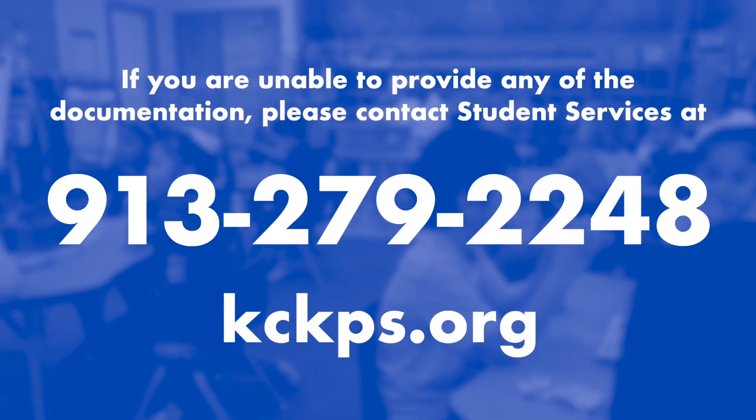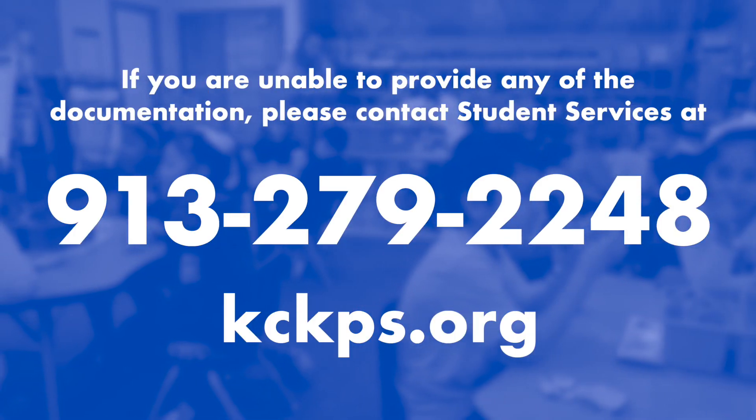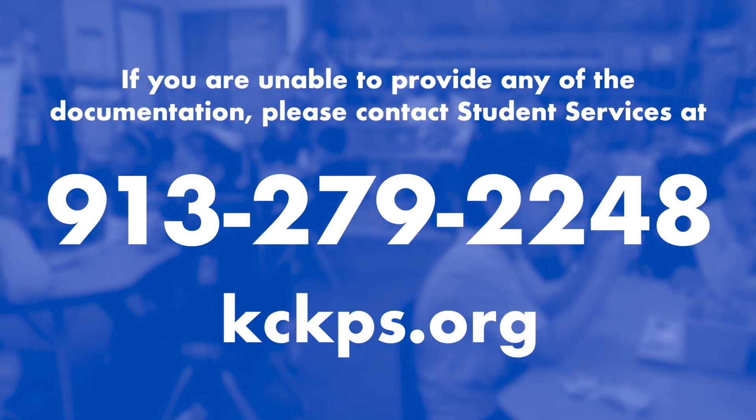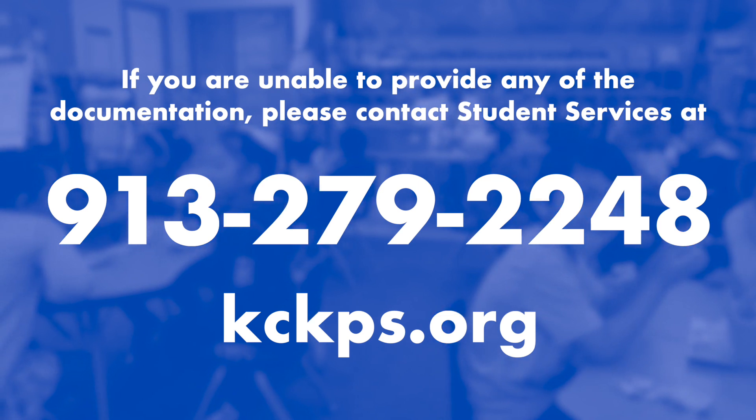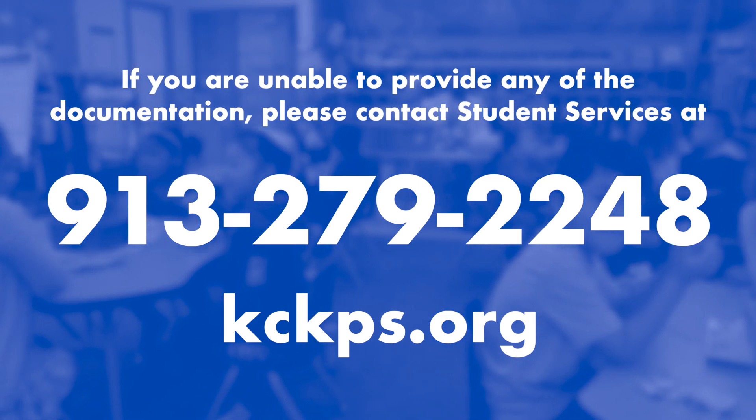If you're unable to provide any of the documentation, please contact Student Services at 913-279-2248. Thank you. We're looking forward to a wonderful school year.